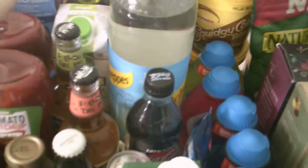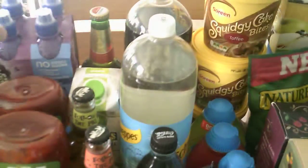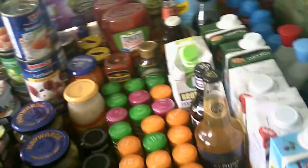We've got alcohol. That was a freebie, that was a freebie, we paid 50p — freebie, freebie, freebie, 50p, freebie. So as you can tell, we get a lot of alcohol for free. Again, not all of it is vegan but I do live in a non-vegan household.